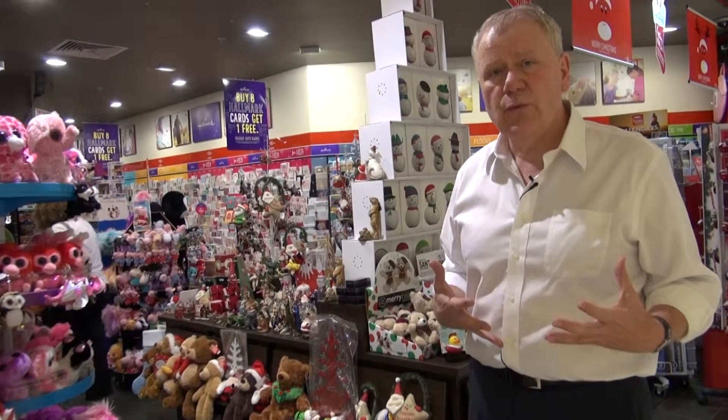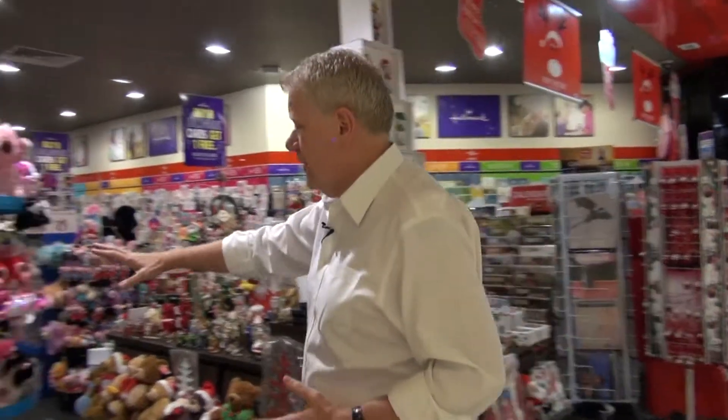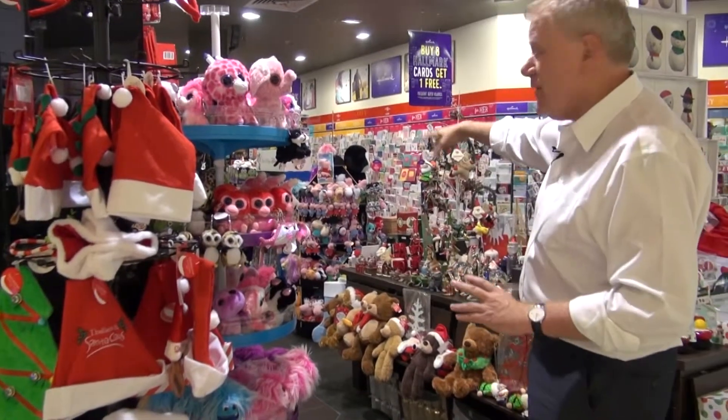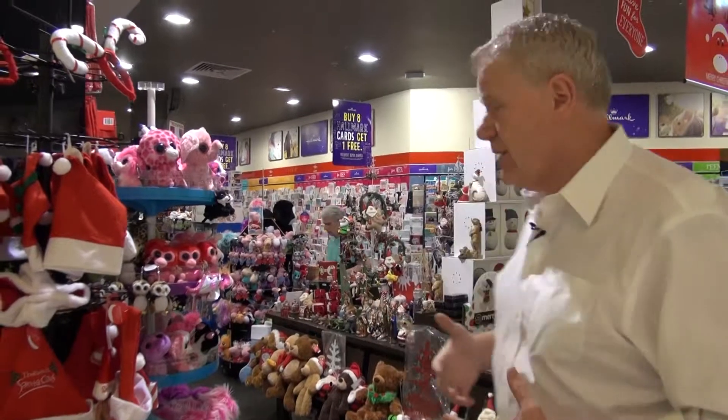One of the things that we do here is work very hard on how we attract customers from within the front of the mall. So we have a stand like this with some Beanie Boos, which is being used to attract kids, but deeper into the store we have another stand with Beanie Boos where the shopper who's going to be shopping the shop can get to see what we do.